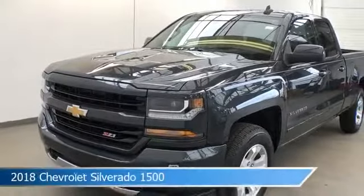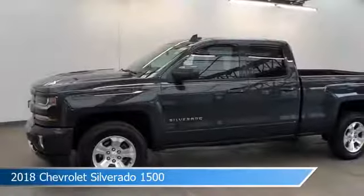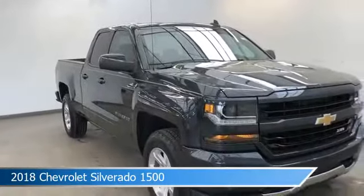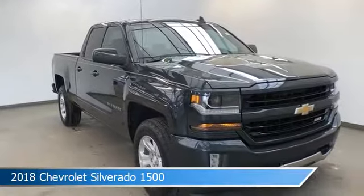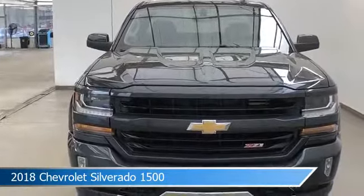Take a look at this 2018 Chevrolet Silverado 1500, equipped with a 6-speed automatic electronic with overdrive transmission in graphite metallic. This car comes with some great features including alloy wheels, power outlet, anti-lock brakes, backup camera and more.